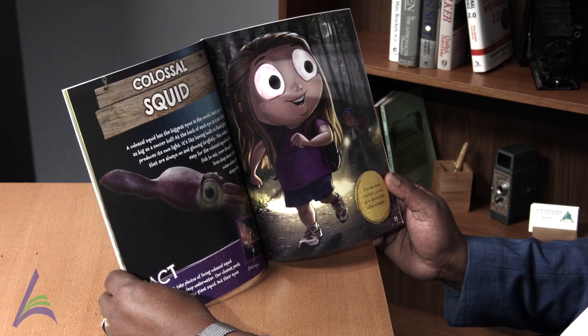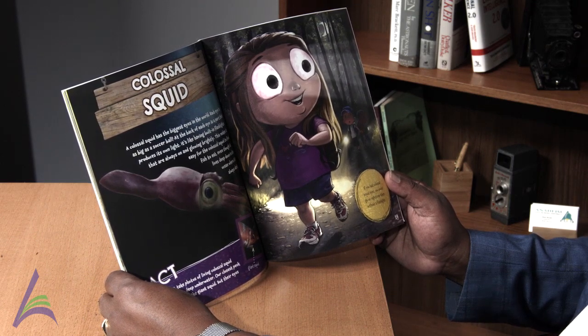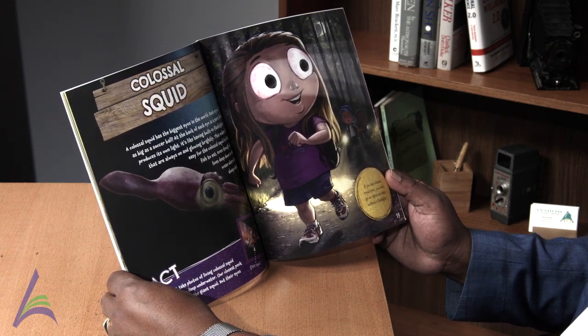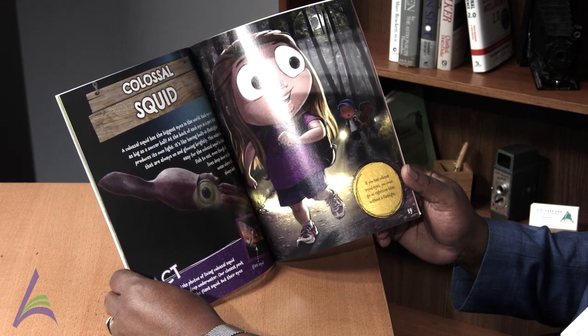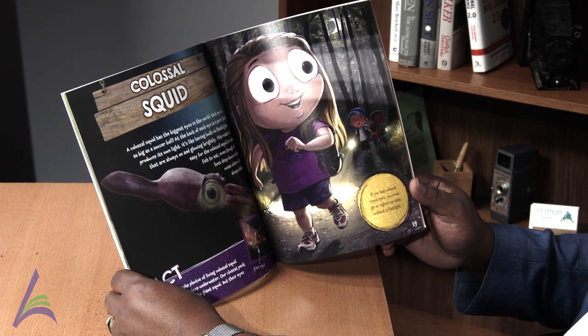Fact: Scientists can't take photos of living colossal squid because they live so deep underwater. Our closest peek is seeing their cousin, the giant squid, but their eyes can't produce light. If you had colossal squid eyes, you could go on nighttime hikes without a flashlight.